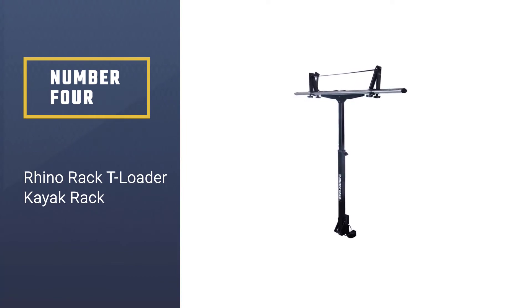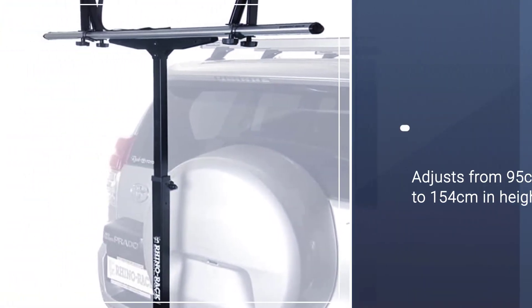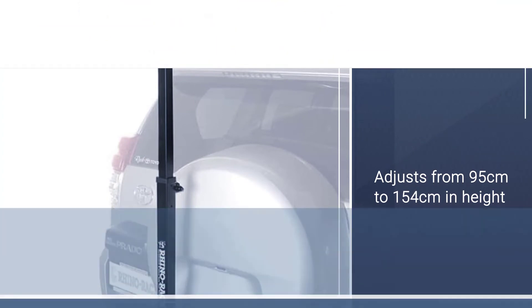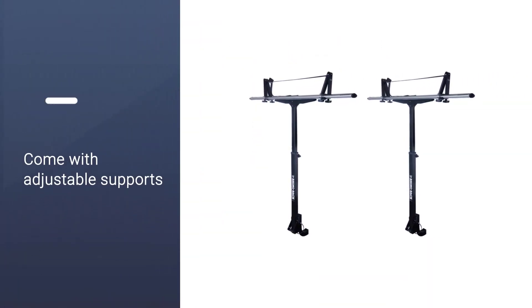Number four: Rhino Rack T-Loader Kayak Rack. Looking for a versatile hitch-mounted kayak rack? Keep your eye on this one, because it's great for small trucks to SUVs. Compatibility-wise, you'll need a two-inch hitch or an adapter for this rack. It adjusts from 95 centimeters to 154 centimeters in height.